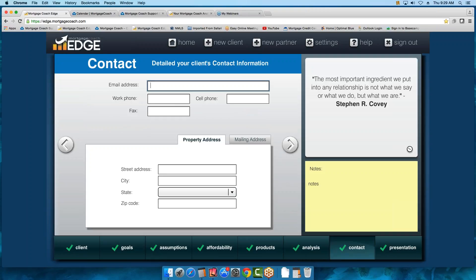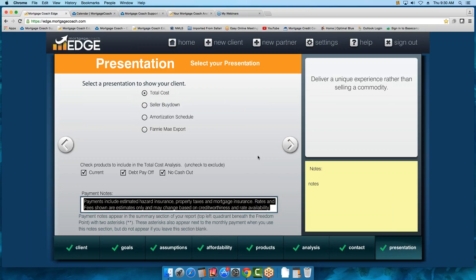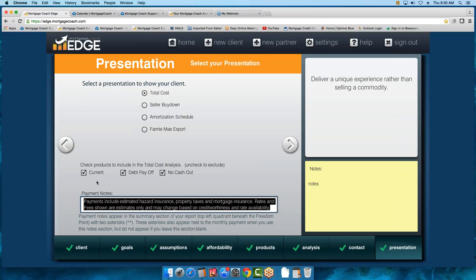Moving on, you have contact details if you want to fill that in. The next screen allows you to remove products — if you uncheck it, it does not display; if you check it, it displays. We'll show you that when we come to the presentation. Always remember to put in payment notes — something simple like 'Estimated taxes and insurance are included in your payment.' Something you would want to display here — a good compliance note.